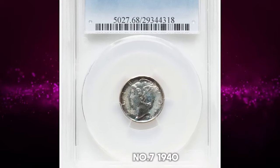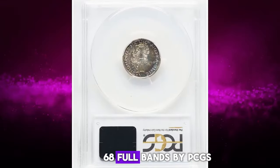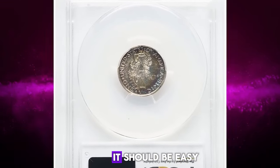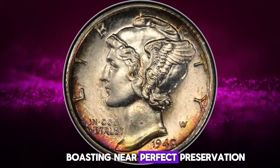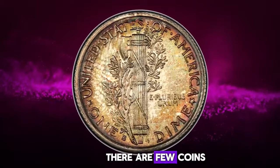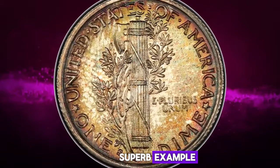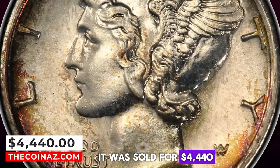Number 7: 1940 S Mercury Dime, graded in Mint State 68 Full Bands by PCGS. It should be easy for this remarkable high-grade specimen to find a buyer. Boasting near-perfect preservation, booming mint luster, and a razor-sharp strike, there are few coins that can match this superb example for either technical or visual supremacy. It was sold for $4,440.